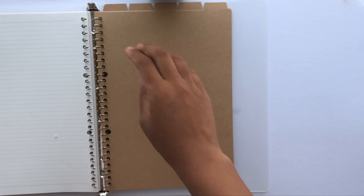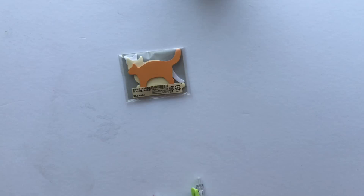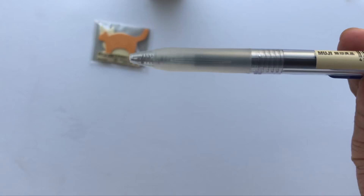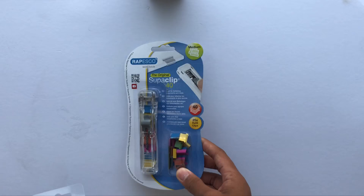I plan to use the binder for revising and rewriting my notes at home. Muji was also kind enough to send me some cat post-its and gel pens. I'm going to use the stickies to jot down some quick points and the gel pens to color code my notes.